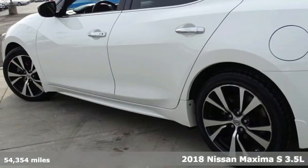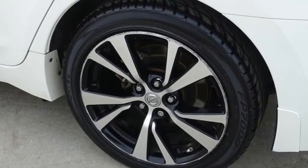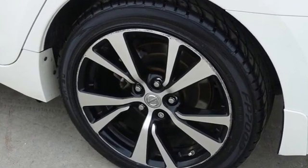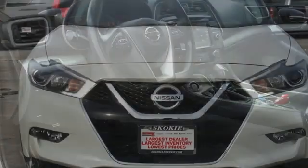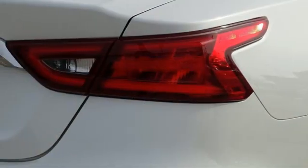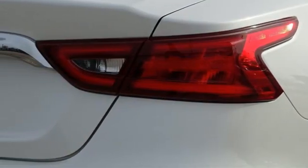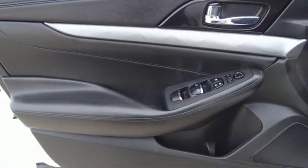Features include integrated navigation system, remote engine start, dual zone climate control, auto dimming rear view mirror, doors and push button start proximity key, manual tilting steering column, continuously variable automatic transmission, pearl coat paint, gas pressurized shocks and V6 engine.